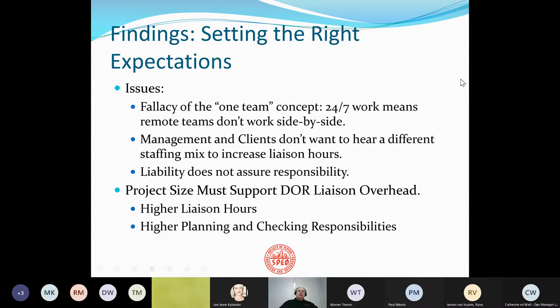Another issue is setting the right expectations with clients. Most people have told me there's a fallacy that there's one team — that 24-7 work means remote teams are almost side by side. That's not true. There's a lot of coordination, but it's done through an intense amount of very explicit work instruction and a lot of intensive checking. Remember, liability does not assure responsibility. Clients have to understand you need higher liaison hours and increased work on planning and checking, and that responsibility falls to the responsible engineers and managers.